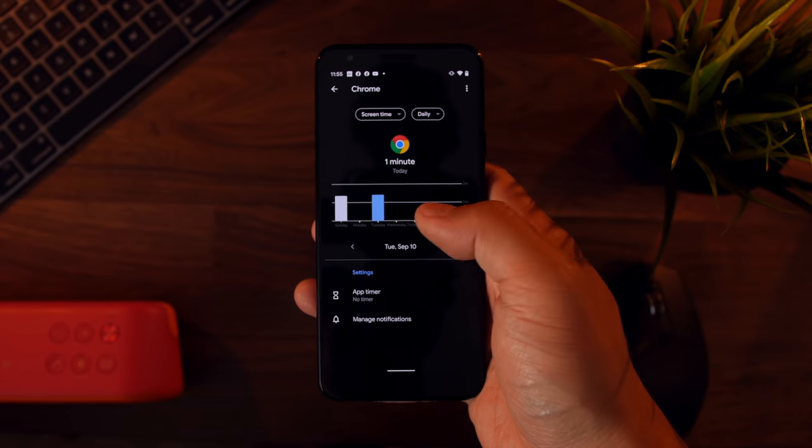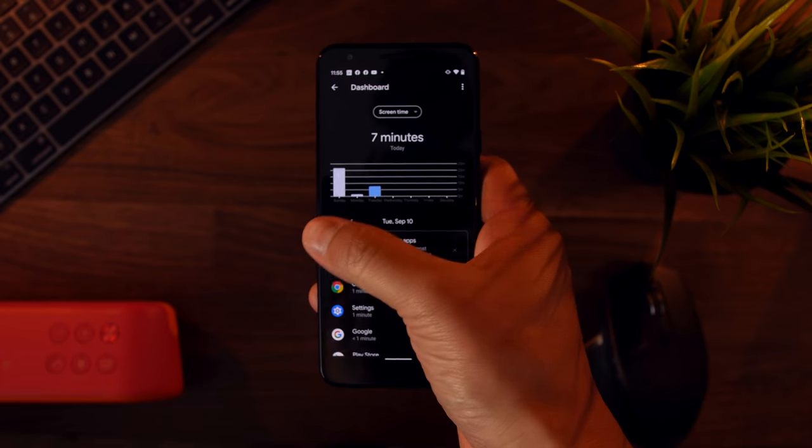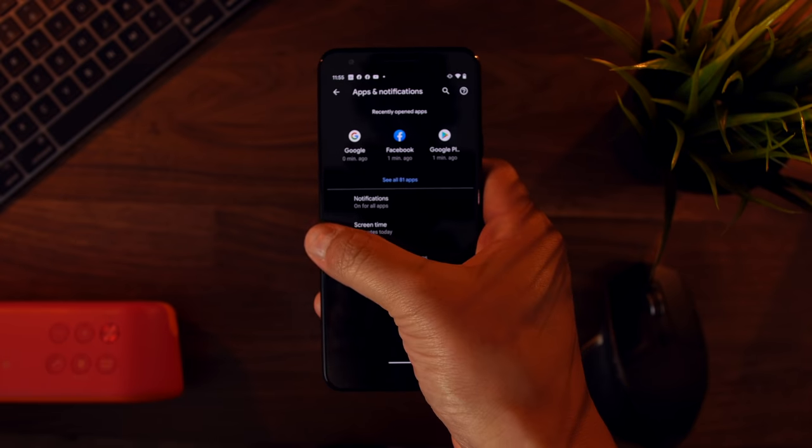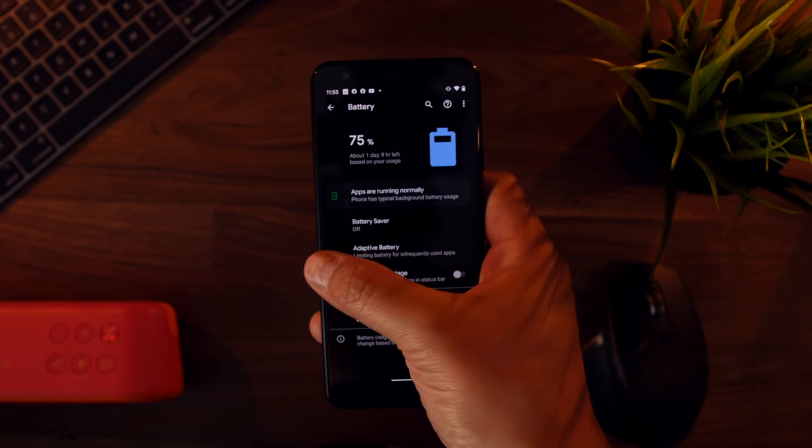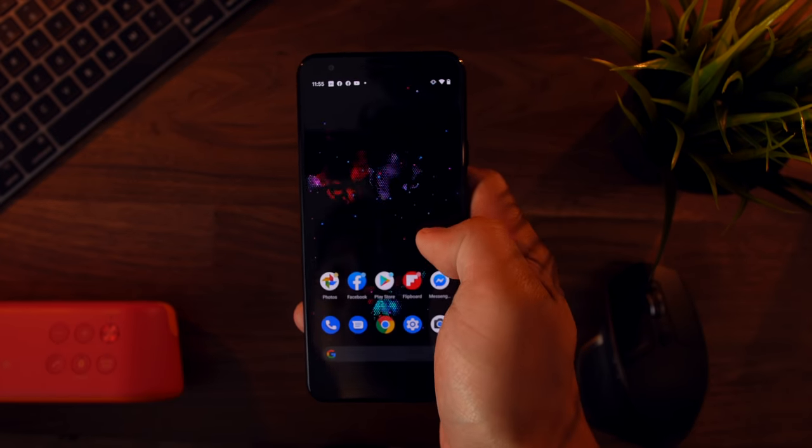Android 10 also implemented the gesture of quickly going back when deep in the settings by swiping left to right from the edge of the phone. It's just a tad slower than the iPhone and you don't get the shuffling animation, but it's still fast and you get some haptic feedback when engaging the gesture.